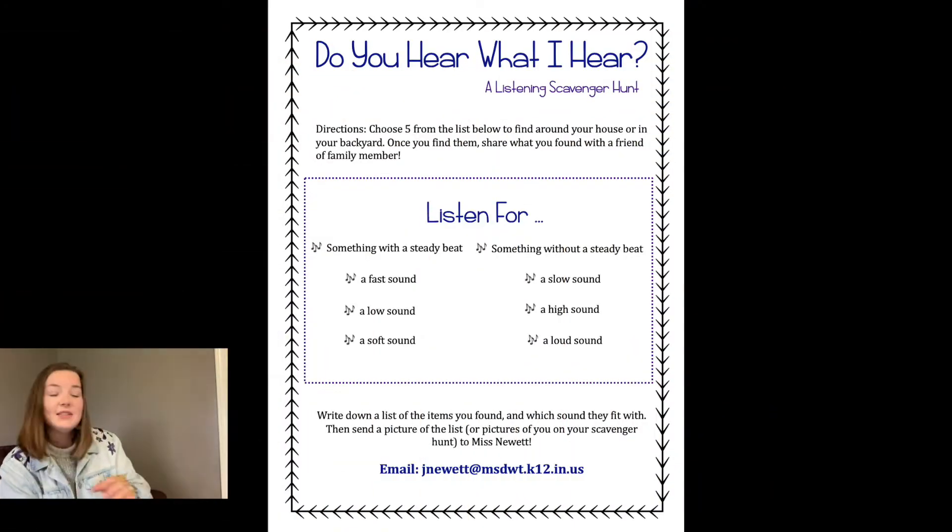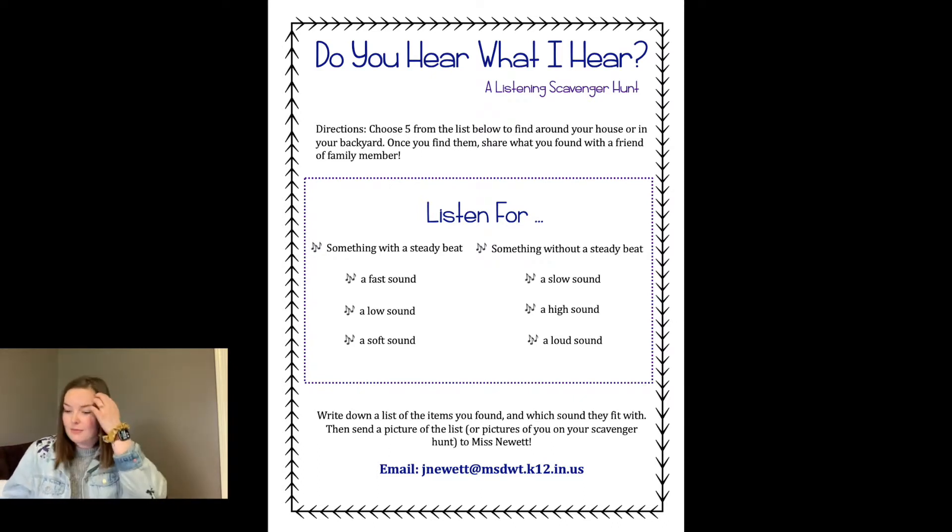I'm going to put up an image here in the video that is a worksheet. You don't need to print it off — it's just for you to look at. It's going to show you the different things that you can be listening for. We can see at the top that the first thing it says is directions: choose five things from the list below to find around our house or our backyard. The listen-for list actually has eight things in it, so if you want to find something that matches all eight, that is absolutely fine — I encourage you to do so. But I want you to at least pick five of them. Once you find five objects or things that match those categories in our listen-for list, go ahead and share them with a friend or a family member, or you'll see down below how to share them with me.